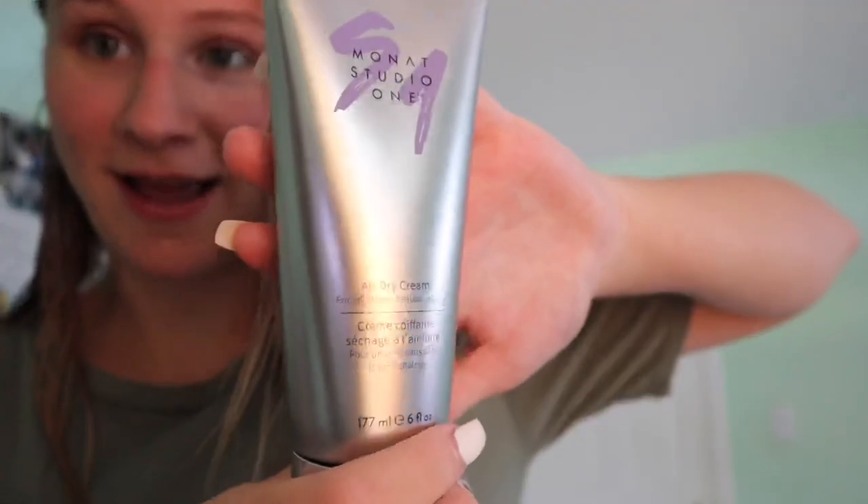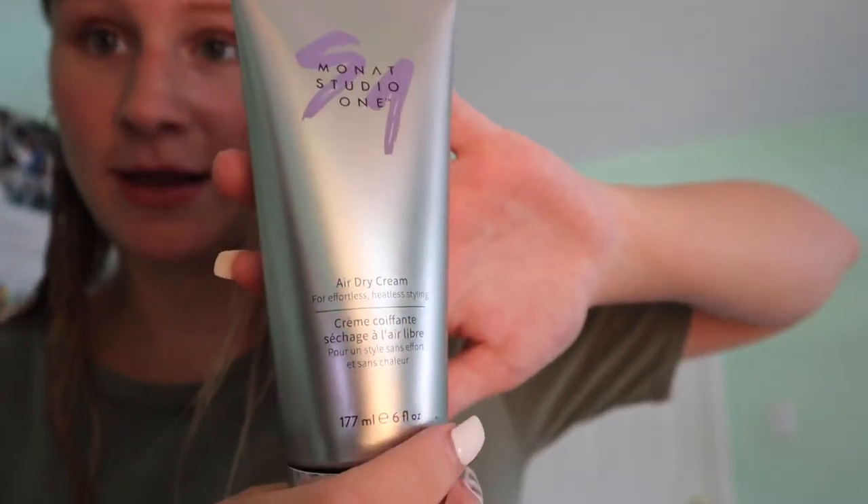One of the products that I love is the air dry cream, also by Monat. I put it in my ends and in my hair because I don't blow dry my hair, especially in the summer since it's so hot. Just use a little bit - it's probably even too much. I just run it through my hair and through my ends and scrunch it up a little bit. Okay, so that's my air dry cream. I just scrunch my hair a little bit - if I don't do anything to it, it just dries kind of weird.